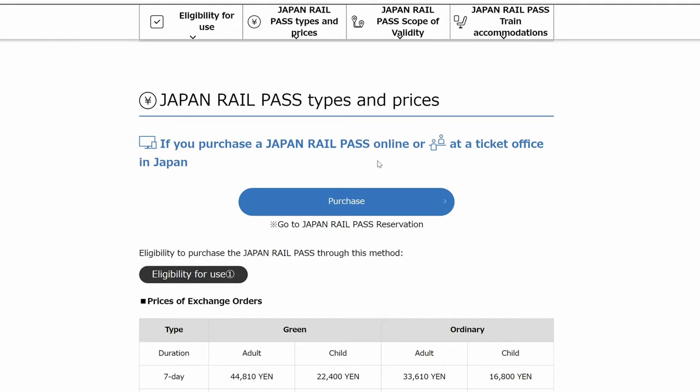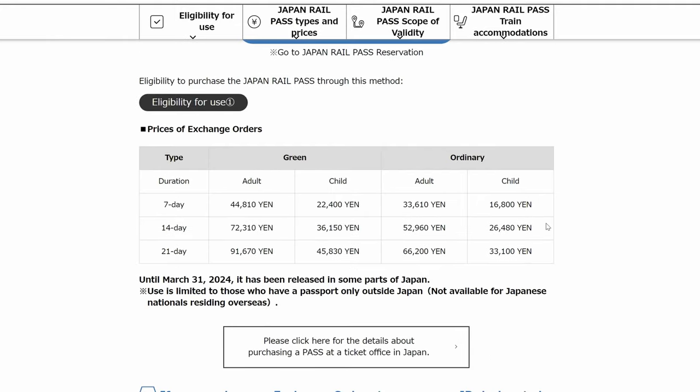Moreover, you can use your transportation cards in convenience stores like 7-Eleven, Family Mart, or Lawson. And if you're traveling all over Japan, I highly recommend you get a JR Pass, because it can save you tons of money on train fares.